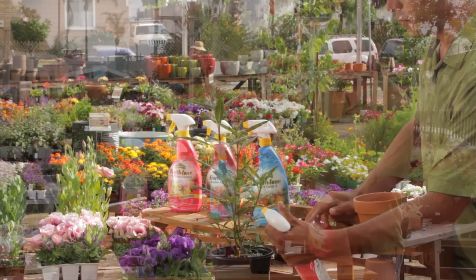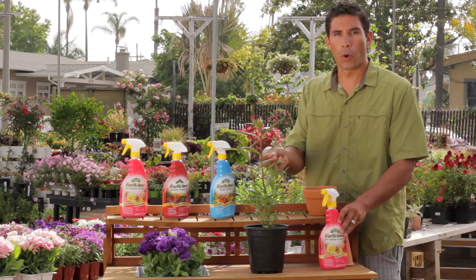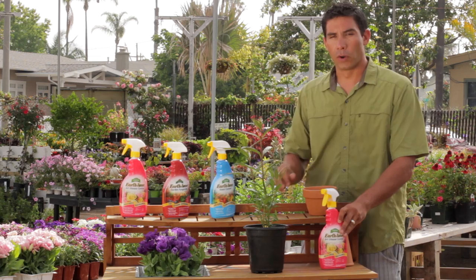One word of caution: you do not want to apply insecticides in the heat of the day. The middle part of the day is very harmful because these are oil-based sprays and they will actually burn the foliage. You want to be thinking early morning or late afternoon — around sunset or sunrise. That's the best time to apply.